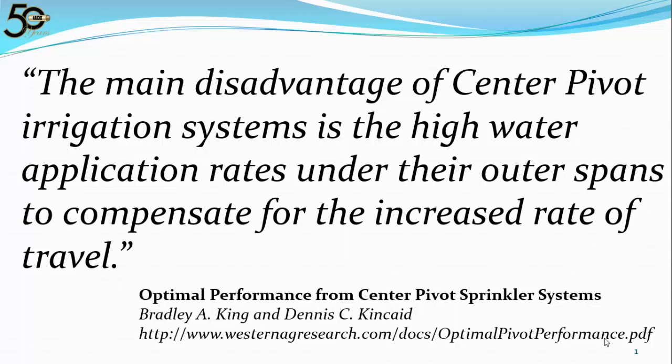In this paper they stated the main disadvantage of center pivot irrigation systems is the high water application rates under their outer spans, to compensate for the increased rate of travel.